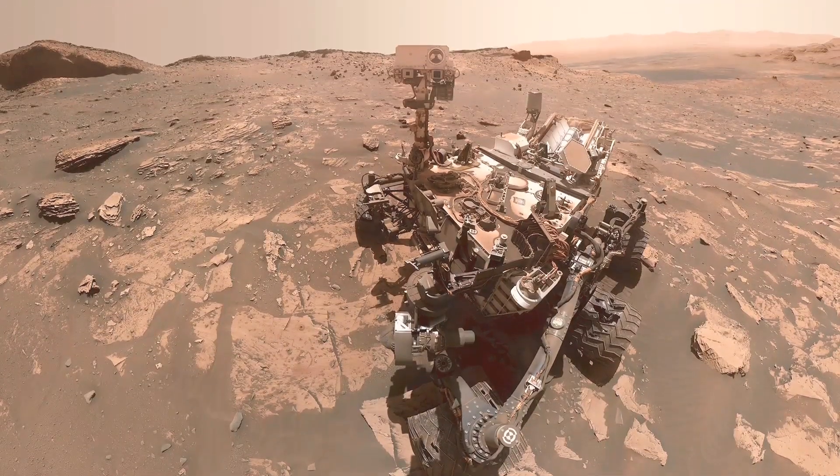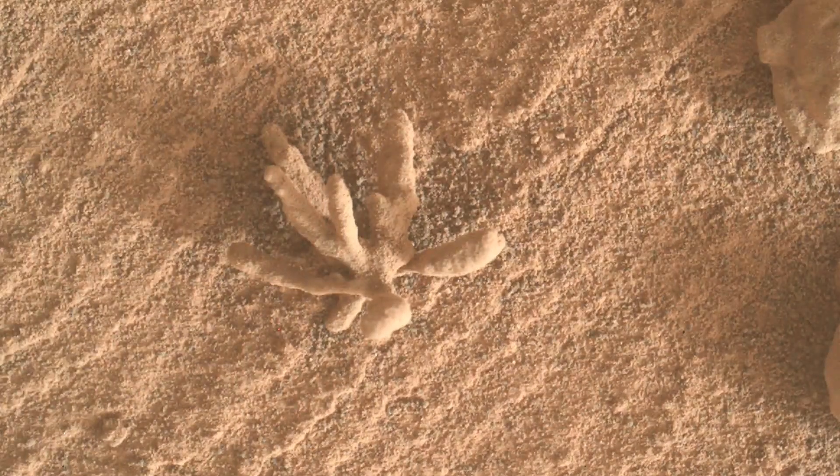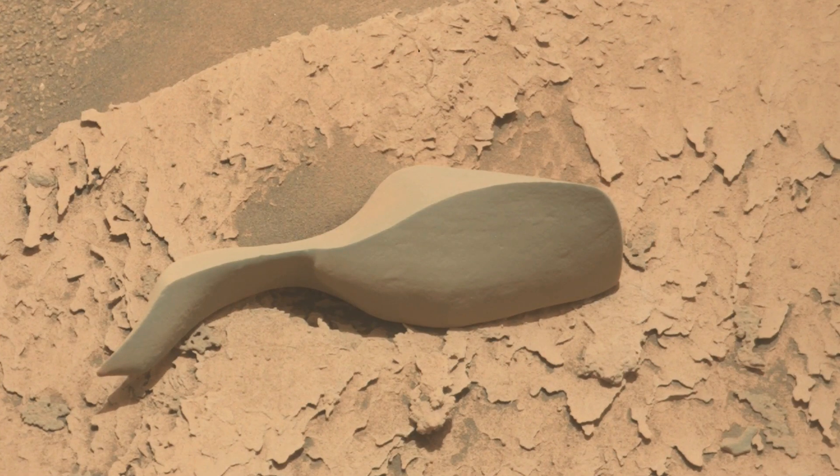Curiosity made some interesting discoveries along the way. Less than half an inch in size, this unusual feature, eroded from sedimentary rock, was cemented by mineral-rich groundwater. And check out this rock, smoothly eroded by winds.